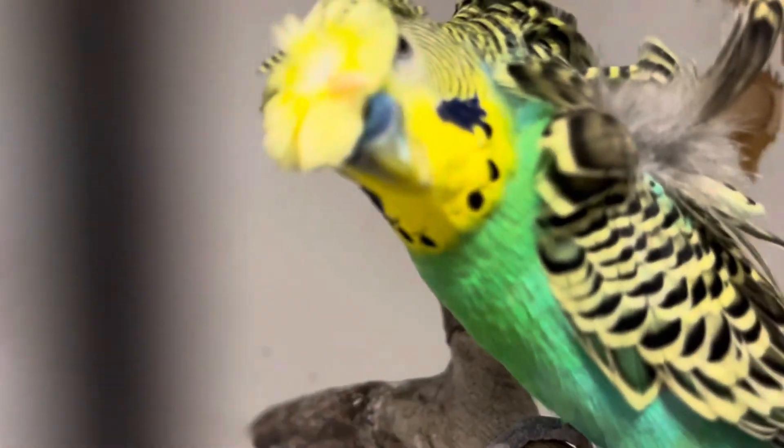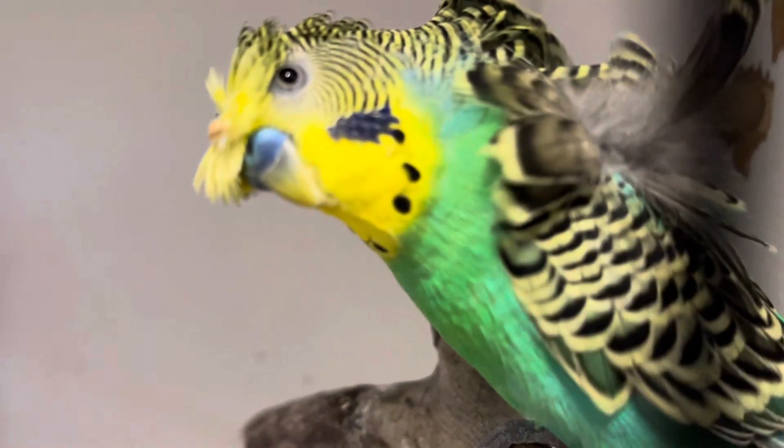Welcome back to another video. In this video, we're talking about Hagoromo budgie, also known as helicopter budgie.